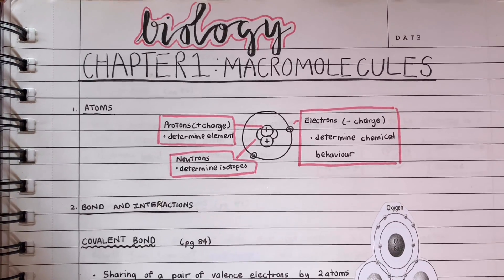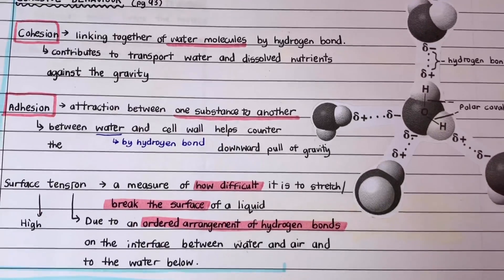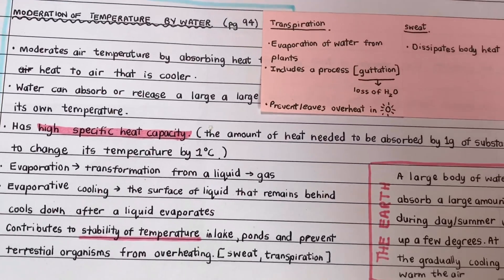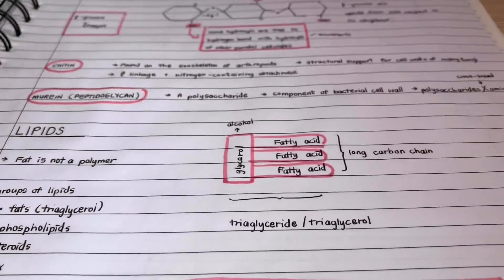The next one is biology, which is one of my favorite subjects ever since high school. You could actually see that I put more effort in my biology notes.